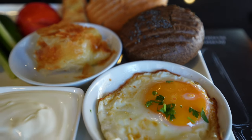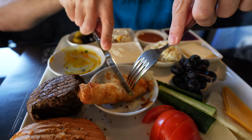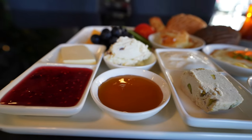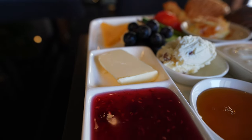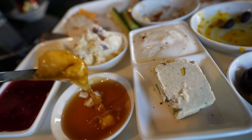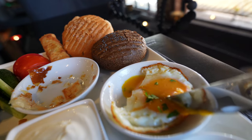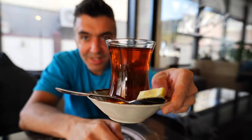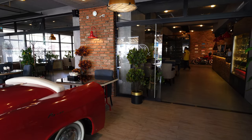It looks like we have some bread here, two different types of bread. A cigar börek, which is usually feta cheese in phyllo dough — it looks like it's been fried in this case. Tomatoes and cucumbers, some different types of cheese, some butter, strawberry jam, some clotted cream, honey, helva, olives, a runny egg, and looks like another type of börek here, and some grapes. I'm excited to dig in.